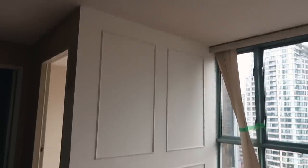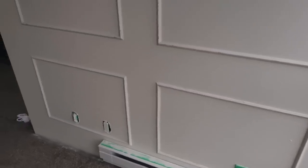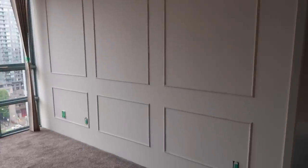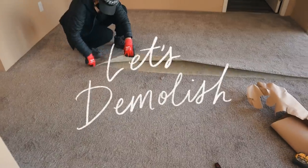These are the completed wall moldings — I think they look so good and they elevate the space so much. Even though it seems kind of simple, it just adds so much character. These are going to be painted over, and then it was finally time for demolition.